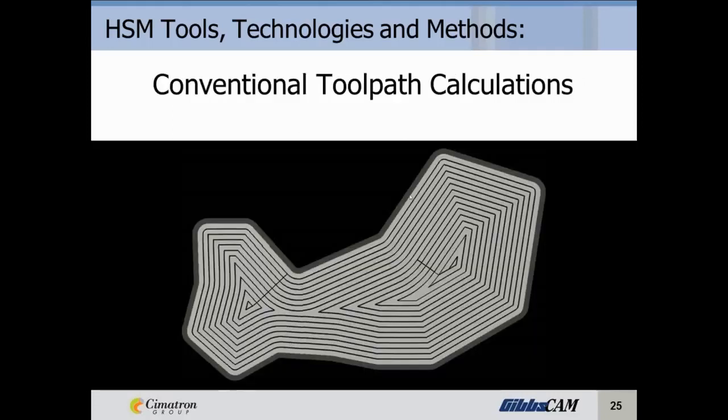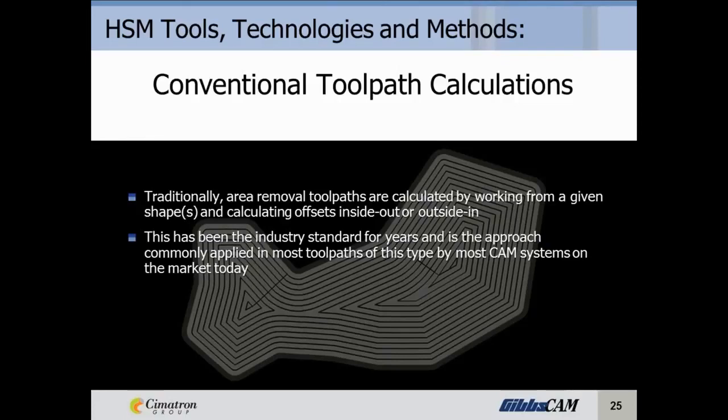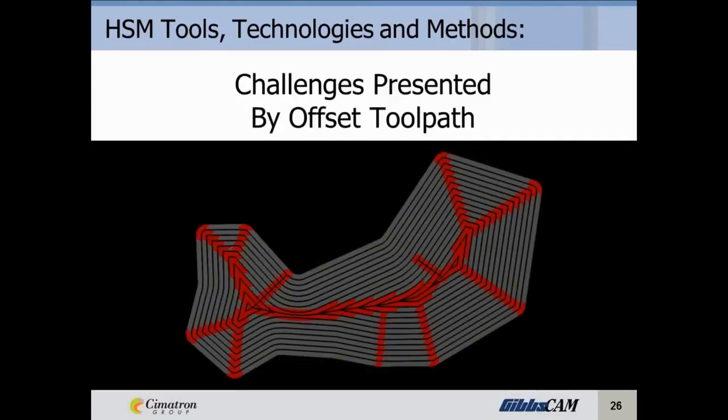Let's talk about conventional toolpath calculations. Traditionally, area removal toolpaths are calculated by working from a given shape and calculating the offsets inside-out or outside-in. You take a pocket shape and offset it repeatedly until you reach the center. This has been the industry standard for years and is the approach commonly applied by most CAM systems on the market today. It gets the job done and allows for versatility in tool application, such as using different size end mills to get into corners. It's been a good solution for most applications, but it does present some challenges.